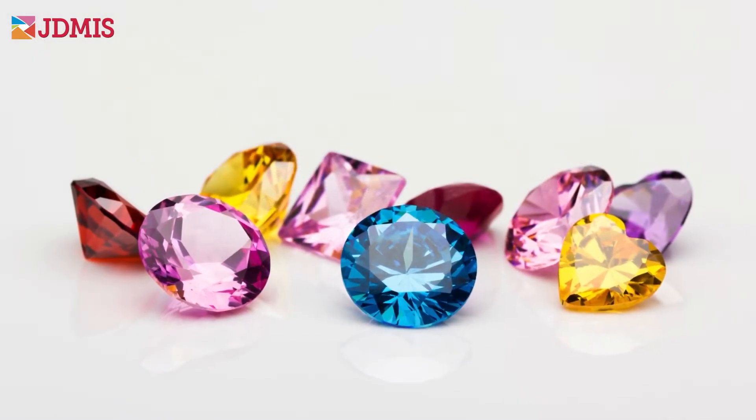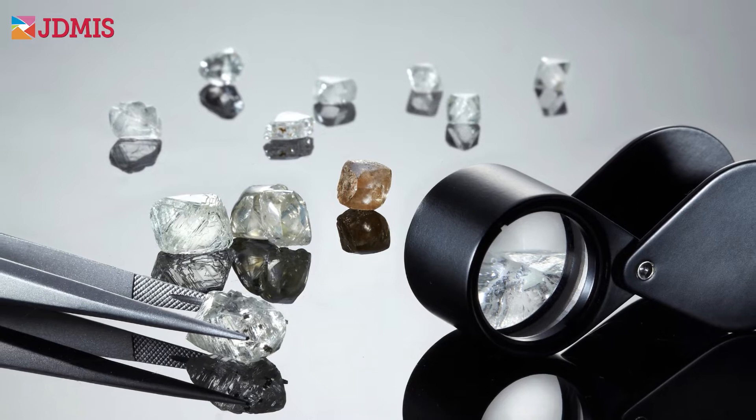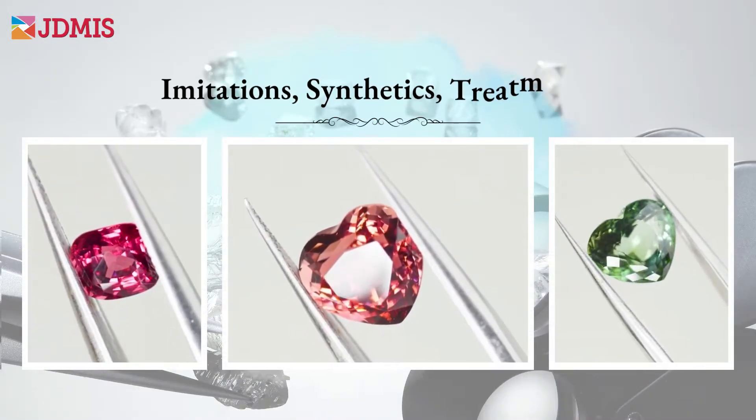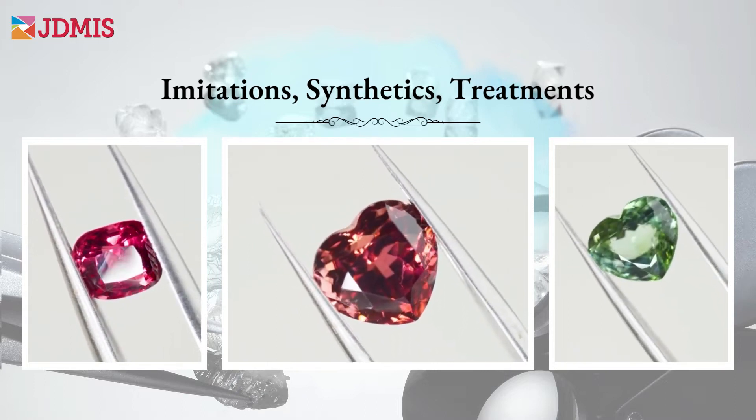Beyond understanding about the gemstones and common trade practices in the jewelry industry, you will also see and learn about imitations, synthetics, and treatments that are sometimes used to enhance or even to deceive.